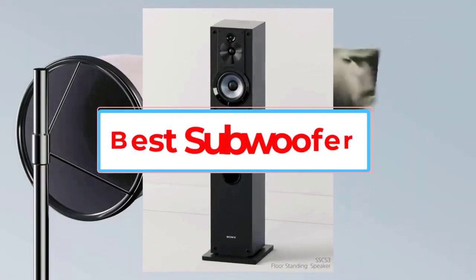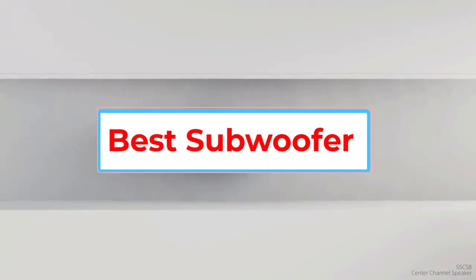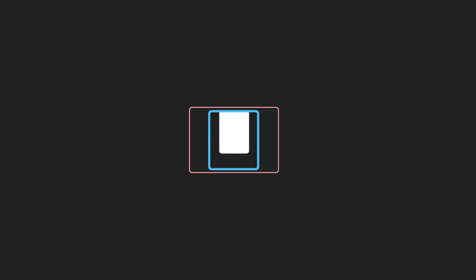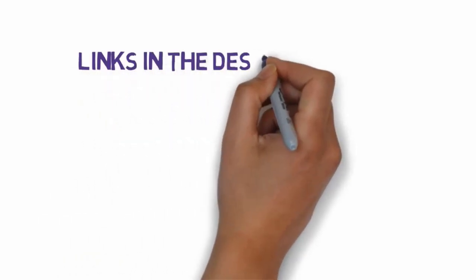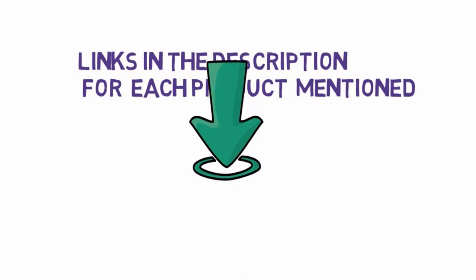Are you looking for the best subwoofer? In this video, we will look at some of the 5 best subwoofers on the market. Before we get started, we have included links in the description, so make sure you check those out to see which one is in your budget range.